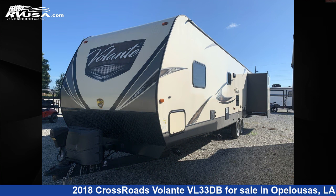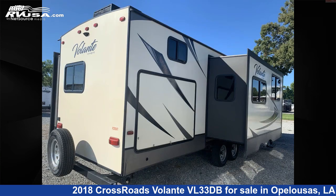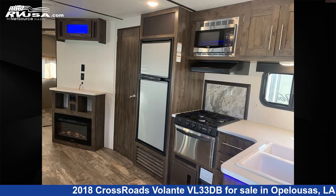This used Crossroads is 37 feet 7 inches in length and features two slide-outs, sleeps 10, CO detector, smoke detector, TV antenna, DVD player, spare tire kit, oven, leveling jacks, microwave, slide-out, water heater, and 60 gallons fresh water capacity.